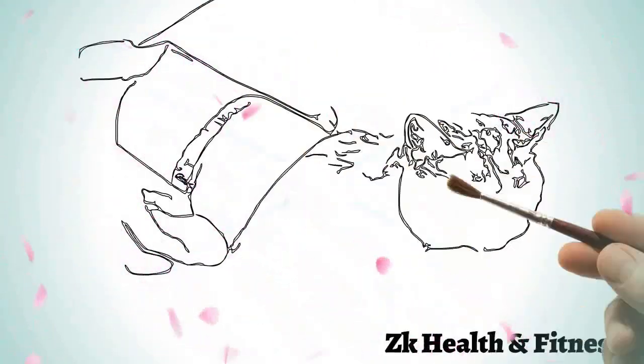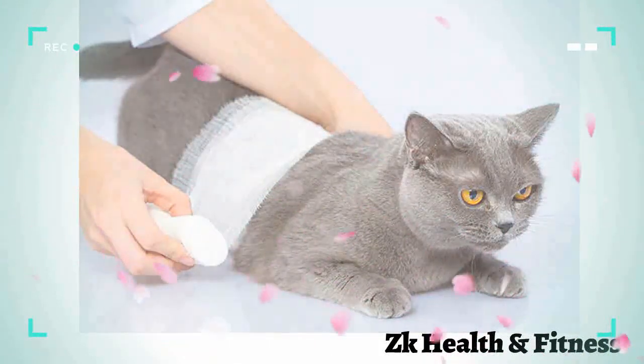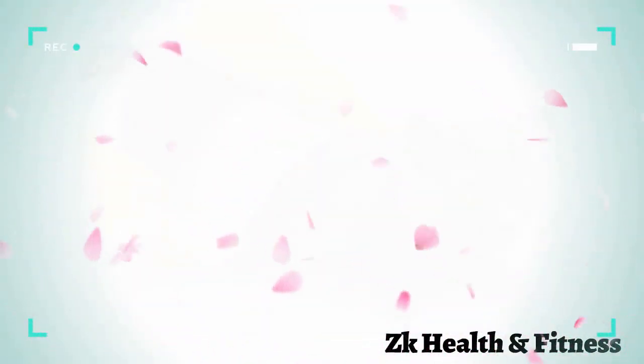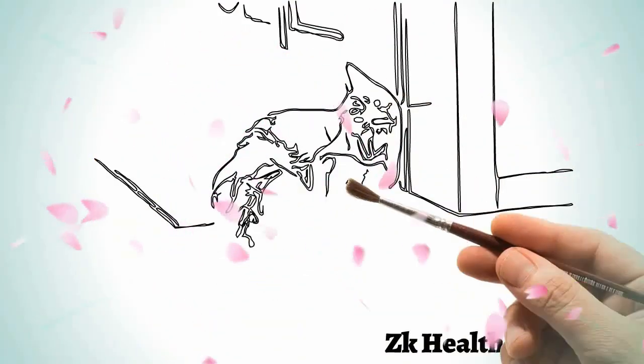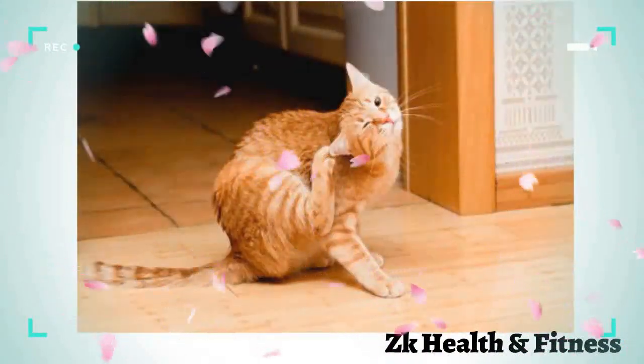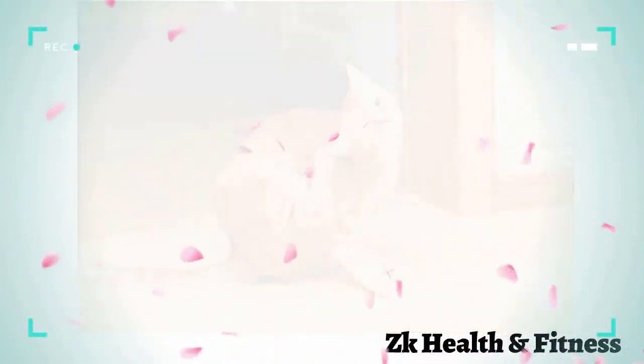Is your furry mate in constant discomfort, licking and gnawing at its feet? Or have its ears turned gunky and it just can't stop scratching them? Also, if you can pick a foul and musty smell from the coat, take it as a final confirmation that your poor cat has been infested by yeast, an infection also known as yeast dermatitis.